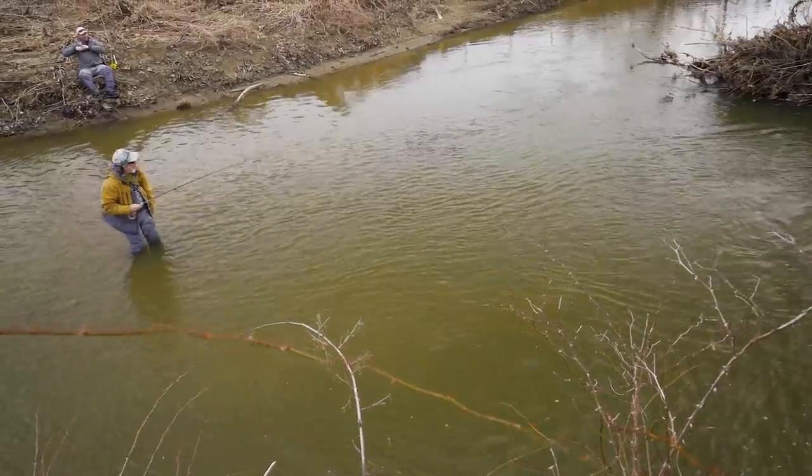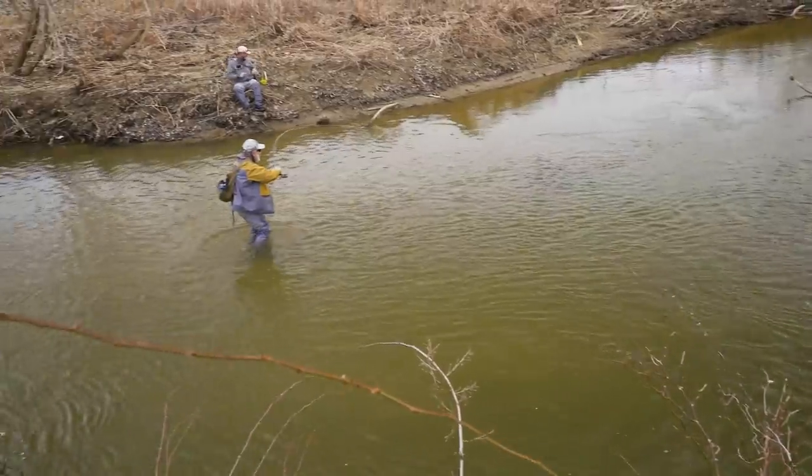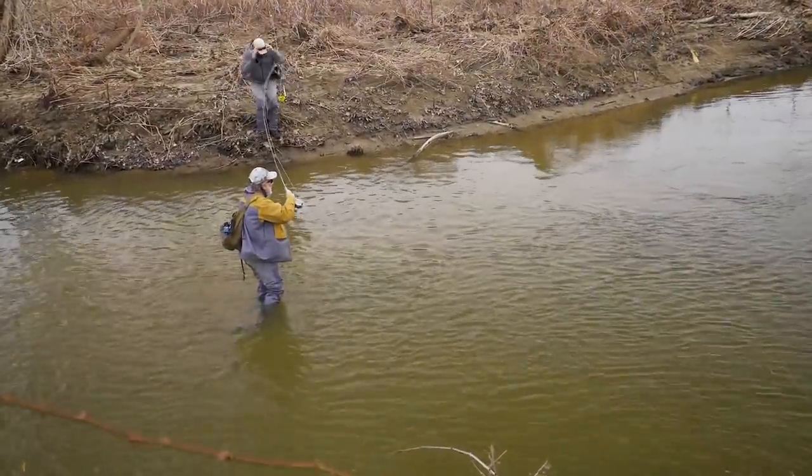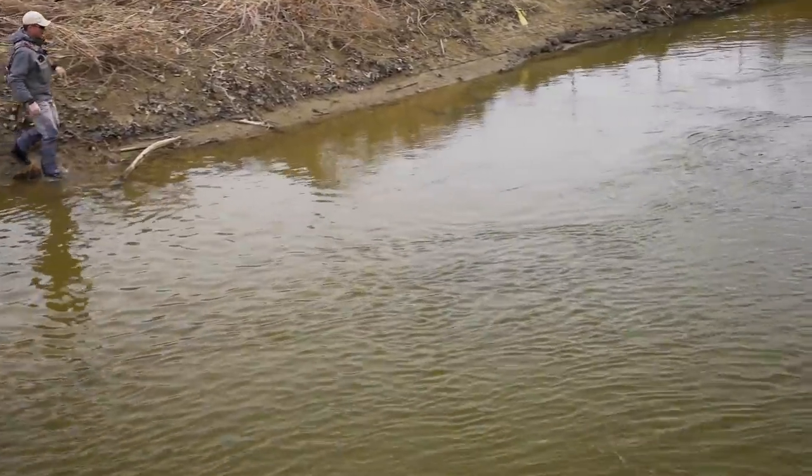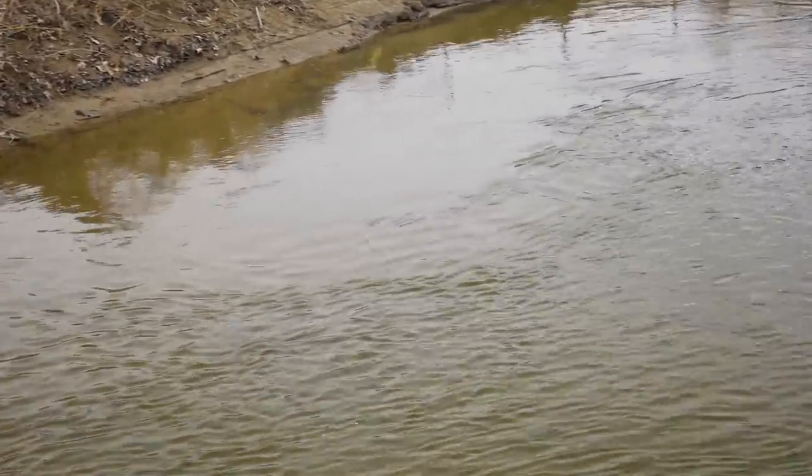That just looks so good over there — it's overhung. There's a nice overhang there and a stick hanging over it. The steelhead do like to have some protection, as Jeff was saying.